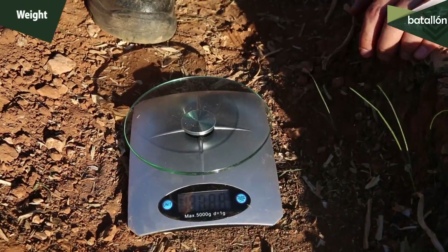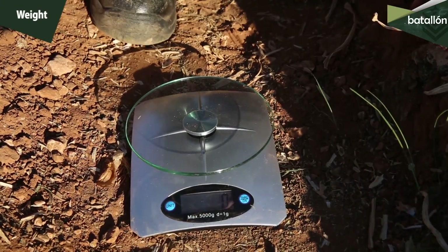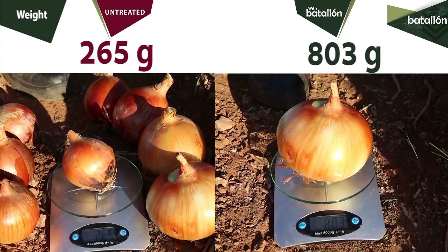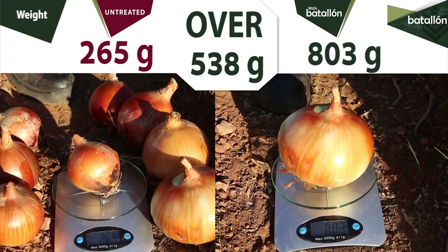Now we weigh both onions to compare their weights. As you can see, the onion treated with Batallón weighed 803 grams, and the untreated sample 285 grams. The Batallón onion weighs 538 grams more than the untreated one.